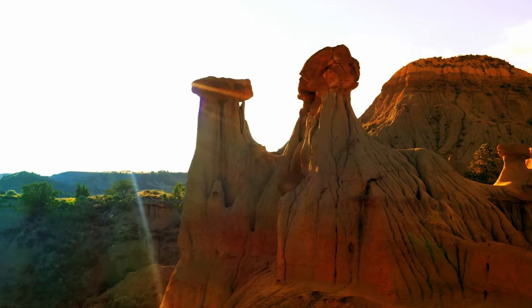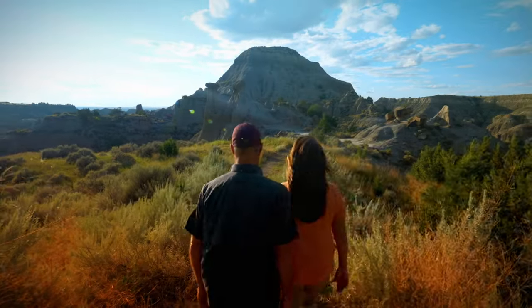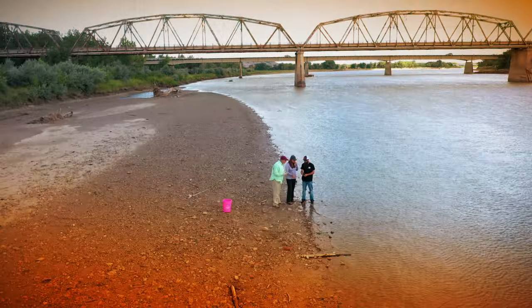Those are called the twin sisters. They look like hoodoos. Look at this one.